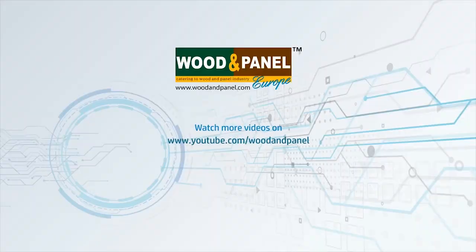That's right. Thank you so much, Mr. Bachi, for talking to Wooden Panel for Zilexpo Show Daily. Thank you, sir.